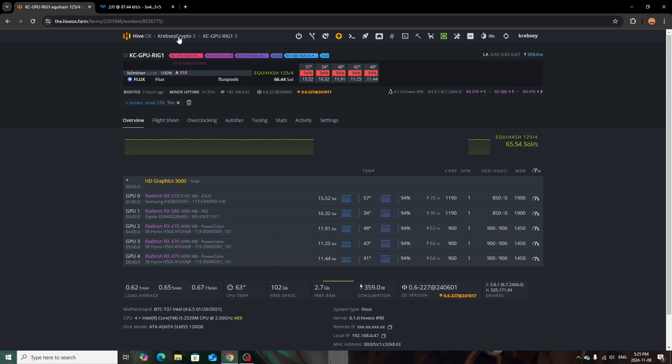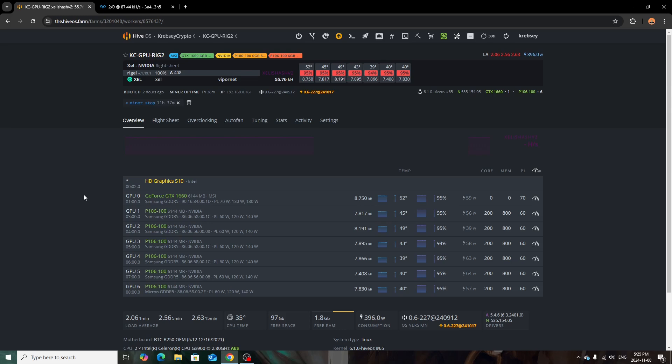The next rig is my open-air Nvidia rig with the 1660 and all the P106-100s. The 1660 runs the hottest at about 52 degrees because it's at a higher power limit; the others are around 40 to 50 degrees. It stays fairly cool with open airflow. Total wattage is about 372 watts, and this one is running Zealous. Bringing cool air in from outside works better for me than trying to push hot air out in a big open room.